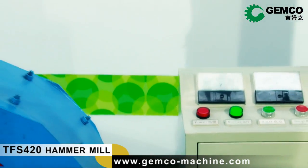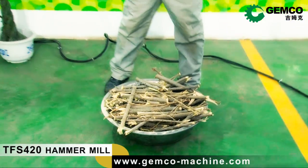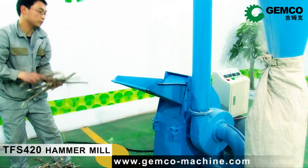Press the green button and the machine starts to work. Now, see the fine powder and feel it with your hands. Then, you will know it is exactly what you want.